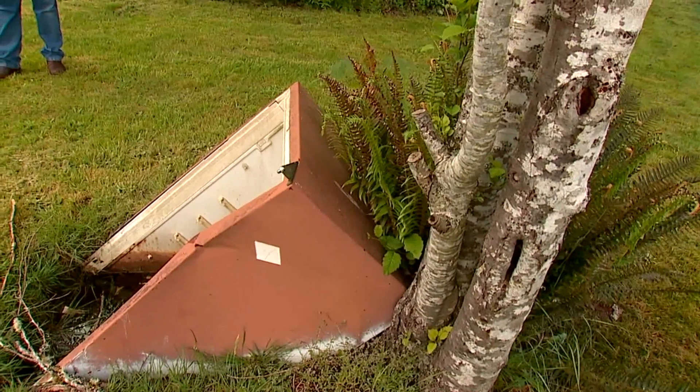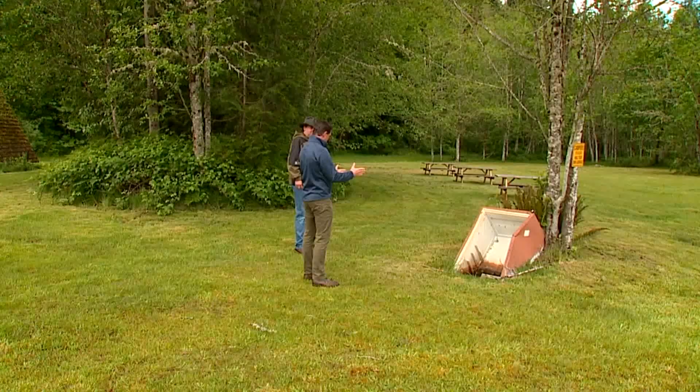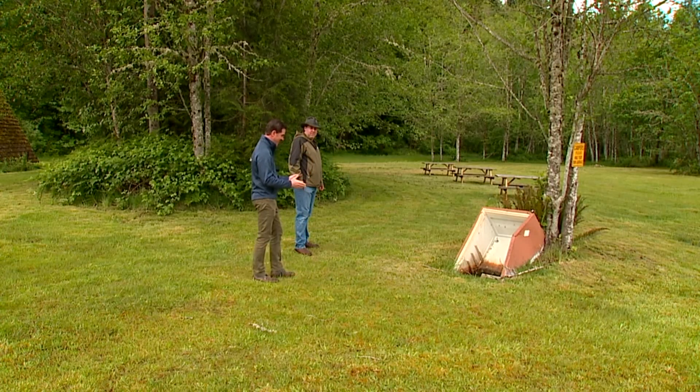This refrigerator, still stuck in the ground, is the only thing that survived from one home. And it's been like this since 1980 — that's where it landed.